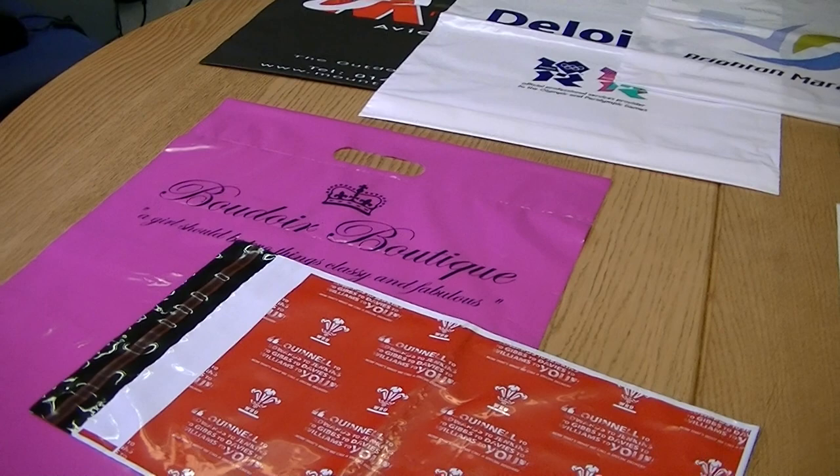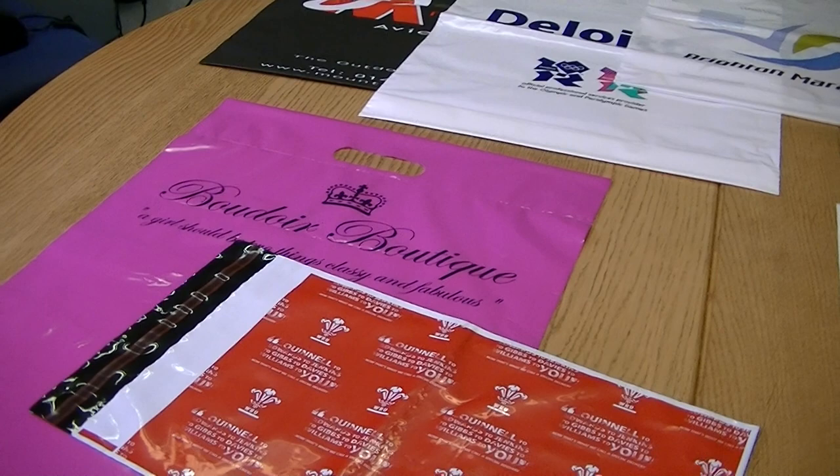That's a small sample of our plastic carrier bag range. If you want to see more, visit our website at www.templecomb.co.uk or click the link at the bottom of this video. We'll see you next time.